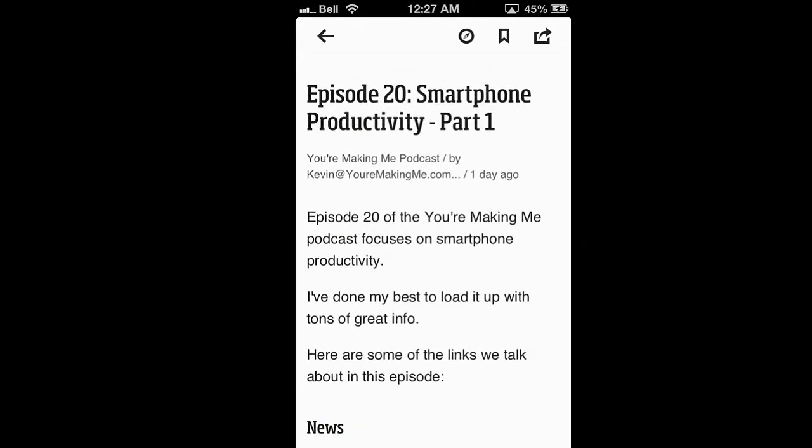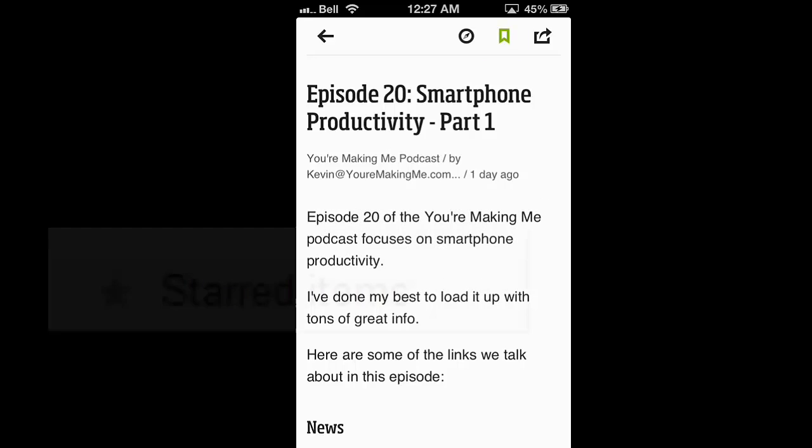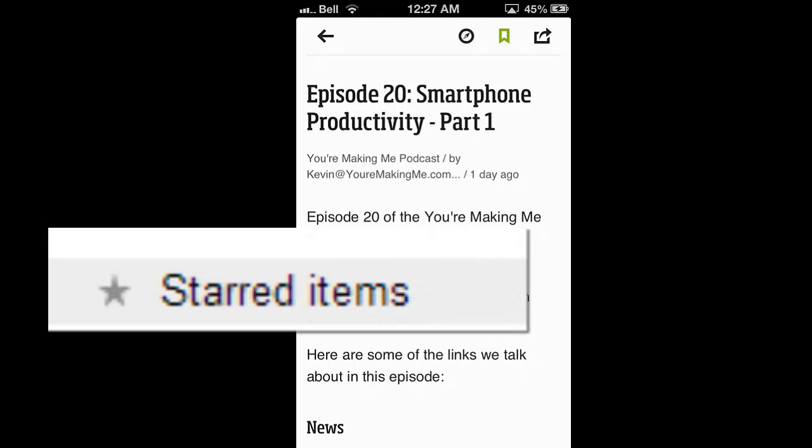Let's just go into a random post. Oh, look at that — the YouAreMakingMe.com podcast. In any case, you can go in here and either save it. When you save it using the top button — I use Google Reader — that will save it in Google Reader as one of the starred items.